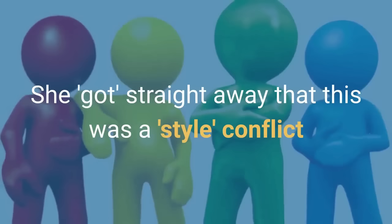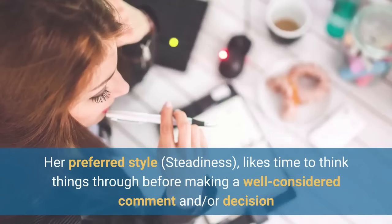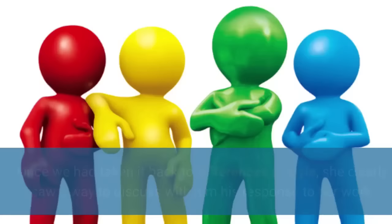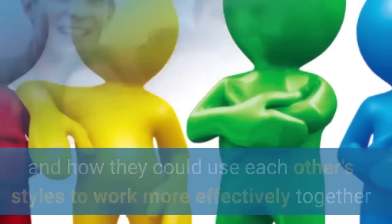After hearing this, I reminded her of the DISC webinar she'd recently attended with me, and she got it straight away that this was a style conflict. Her preferred style, which is steadiness, is to take time to think things through before making a well-considered comment and or decision. Whereas his preferred style, which is dominating, means he makes fast decisions and offers opinions freely. Once we'd taken it back to differences in style, she saw a way to discuss with him his responses to her work, and more importantly, how they could use each other's styles to work more effectively together.